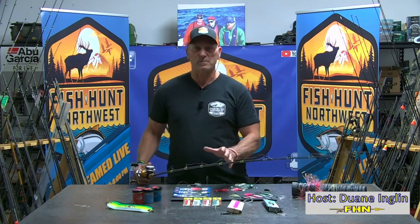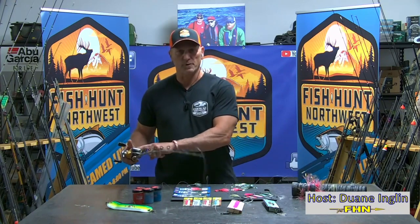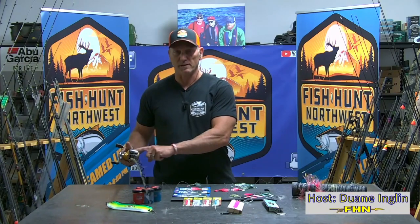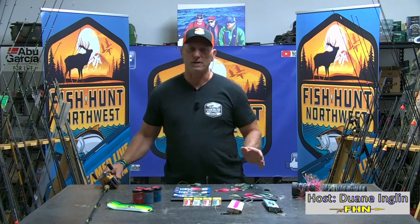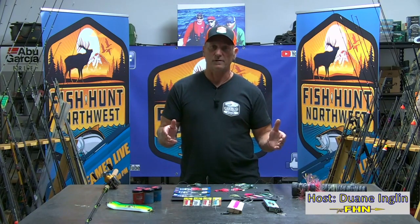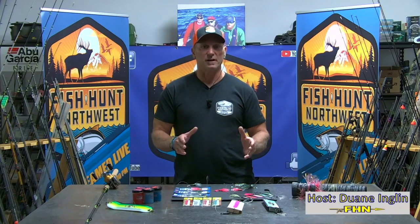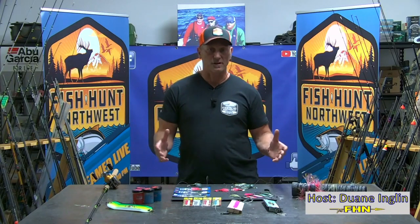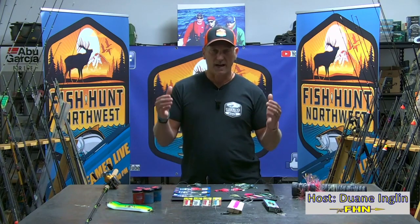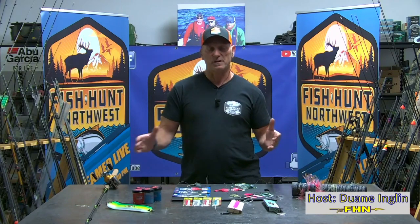Kokanee rods are designed to be put into downriggers — it's a downrigger fishery, so use a kokanee rod. Spool it up with 40 pound braided line, and put a top shot on there of about 30 feet, because that's a good distance for your setback. I put a top shot on of no more than 40, typically 30 feet of 20 pound fluorocarbon. The reason I go with 20 pound is because you will every once in a while hook a Chinook. I don't typically go deep, because I want to stay off of the 10-plus pound Chinook on my kokanee rods.